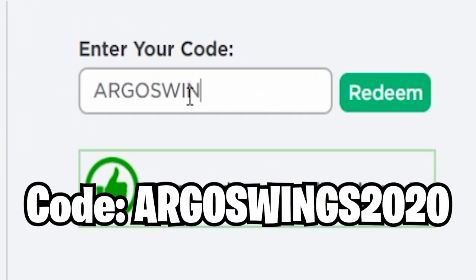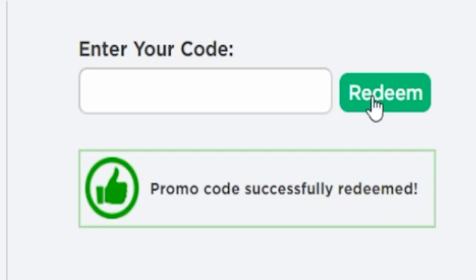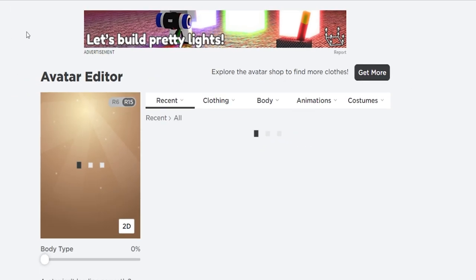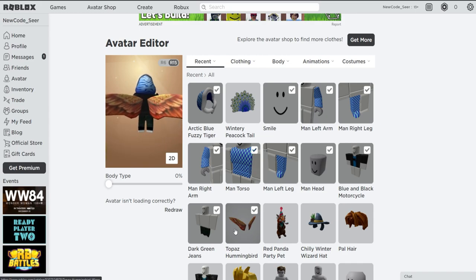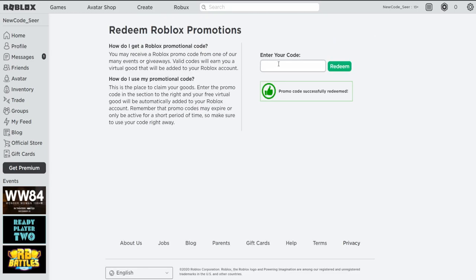Let's redeem the next one — code ARGOSWINGS2020. If you redeem this promo code, you'll get the Topest Hummingbird Wings, which is one of the better promo code items. Promo code successfully redeemed. We just got the Topest Hummingbird Wings — these are pretty cool wings. Redeem them while you can because they are still working.